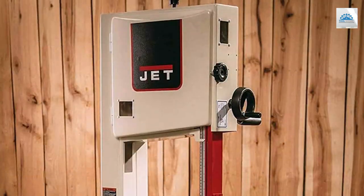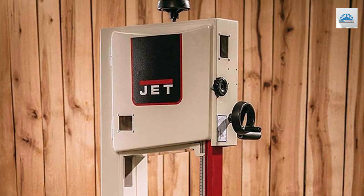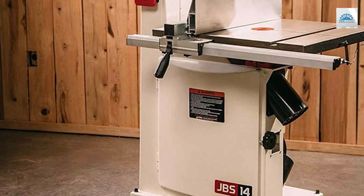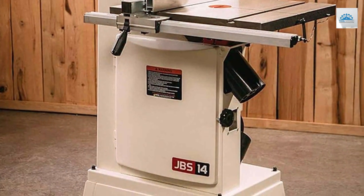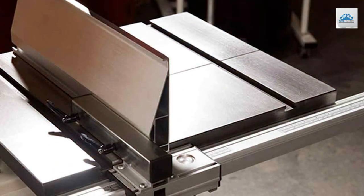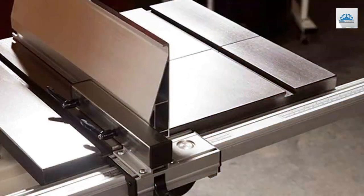One standout feature of the JET JWBS-14SFX is its quick-release blade tensioning system, which allows for easy and tool-free blade changes. This feature alone saves valuable time and effort in your woodworking projects. The large table provides ample workspace and the built-in fence ensures accurate and consistent cuts. The JET JWBS-14SFX also comes with a built-in dust port, helping to keep your workspace clean and free of debris.